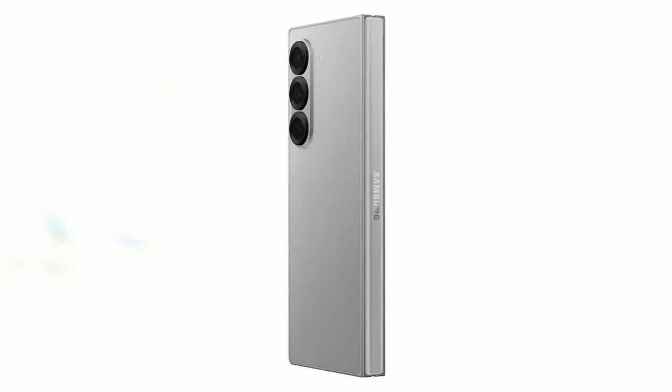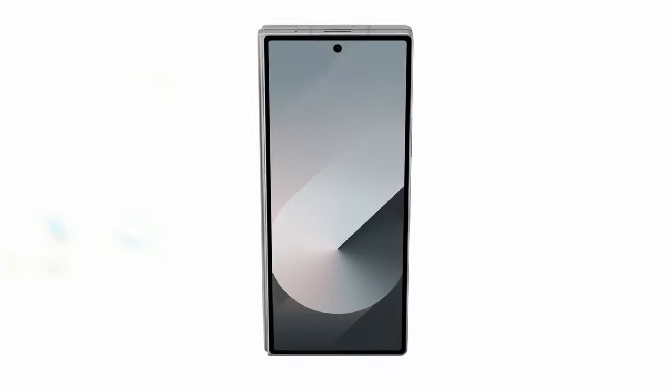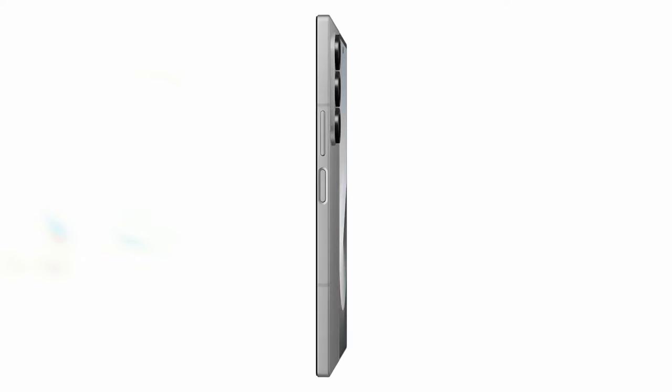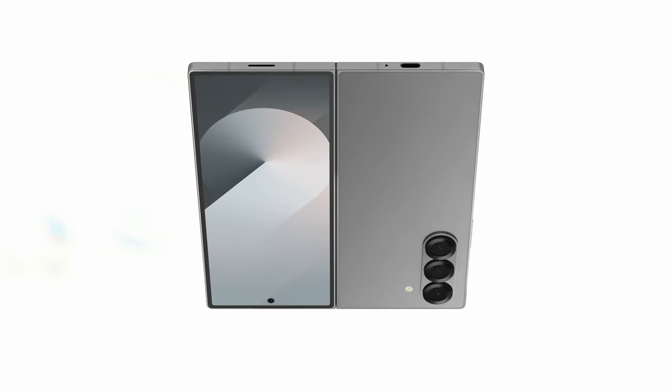The built-in productivity features, such as Note Assist, enhance your workflow and efficiency. The Galaxy Z Fold 6 camera system is top-notch, capturing high-quality photos and videos in various lighting conditions. The device's AI-powered features, like generative edit, make editing photos and videos a breeze.